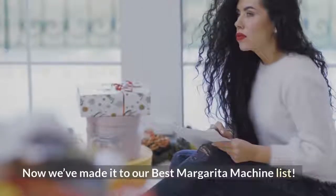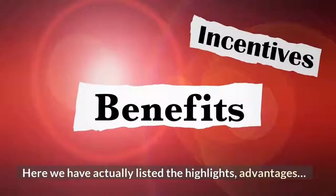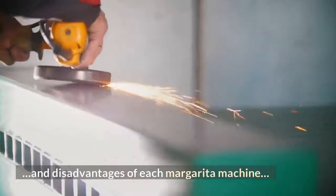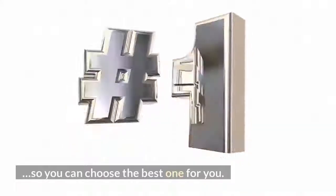Now we've made it to our best margarita machine list. Here we have listed the highlights, advantages, and disadvantages of each margarita machine, so you can choose the best one for you.